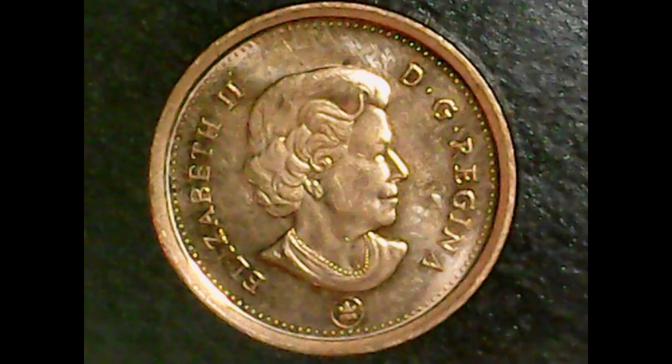That is all I have to say about the 2012 end-of-an-era one cent coin. Next time's coin will be the 1942 Australian one penny coin. As I say in all my videos: be safe, be smart, and enjoy your coin search. Goodbye.